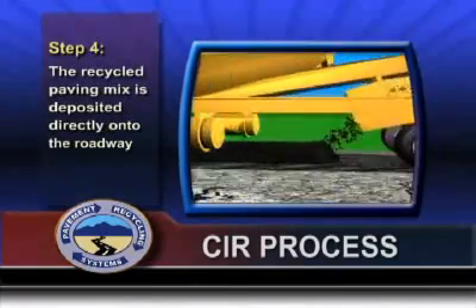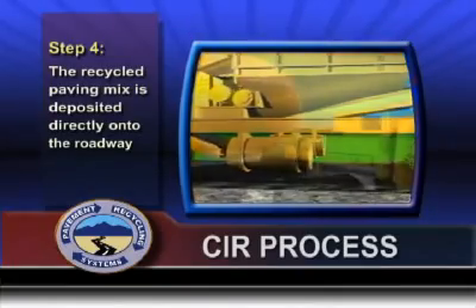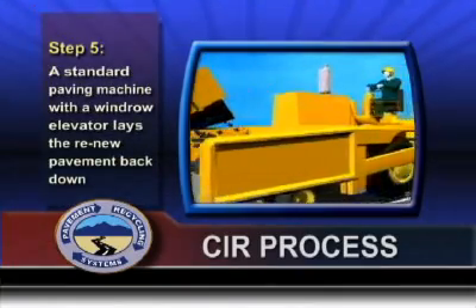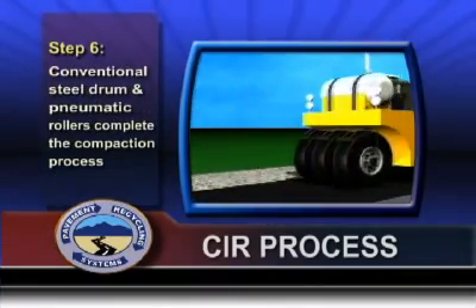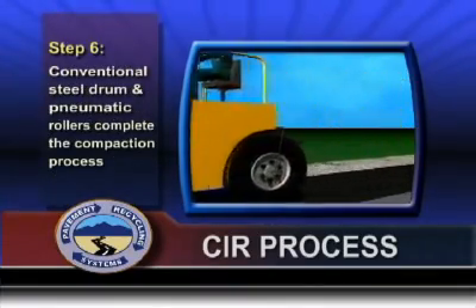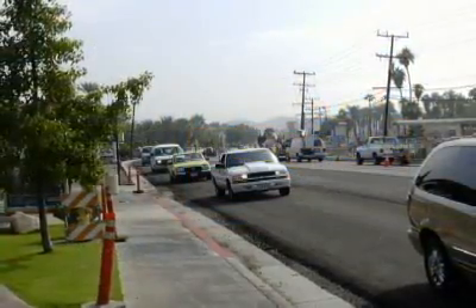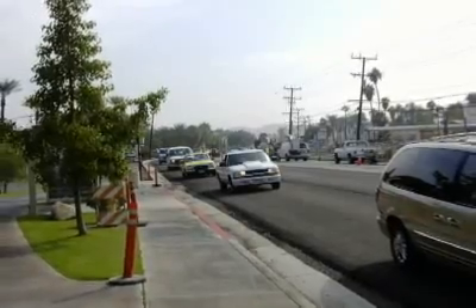The recycled paving mix is deposited onto the roadway directly from the central processing plant. A standard paving machine with a windrow elevator lays the renewed pavement back down. Conventional steel drum and pneumatic rollers are utilized for the compaction process. Depending on the mix design, the roadway can be ready for traffic in as little as 90 minutes.